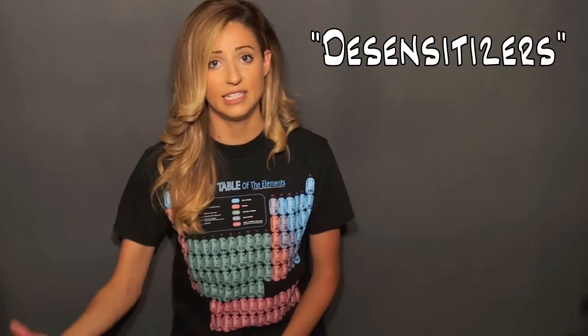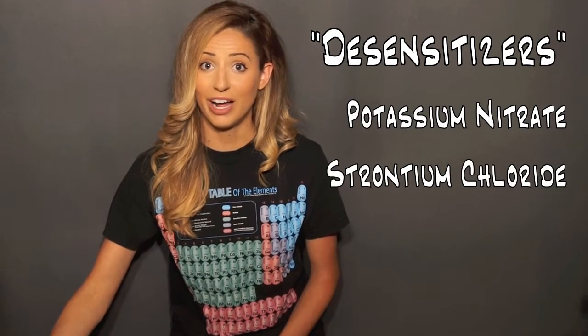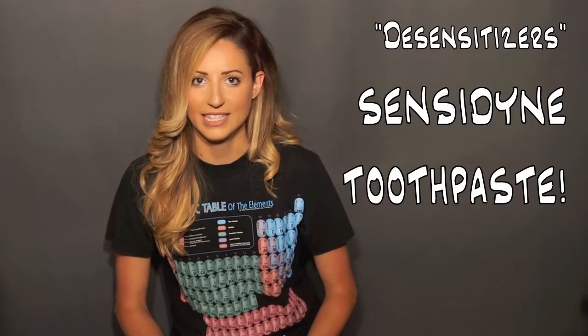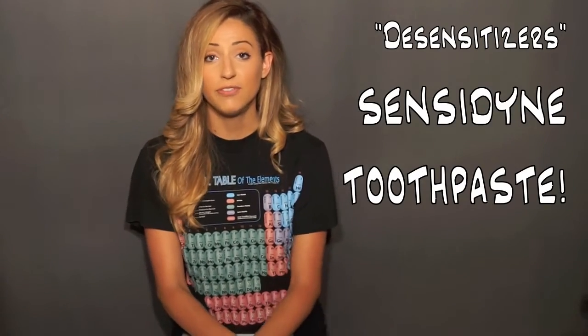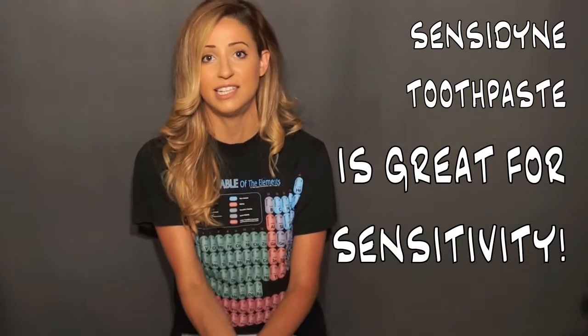Now we're going to talk about desensitizers. Some great desensitizers are potassium nitrate, strontium chloride, and sodium citrate. These are the ingredients that you will find in Sensodyne. So that is important if you have sensitive teeth — use Sensodyne. It's great. It has these awesome desensitizers in it.